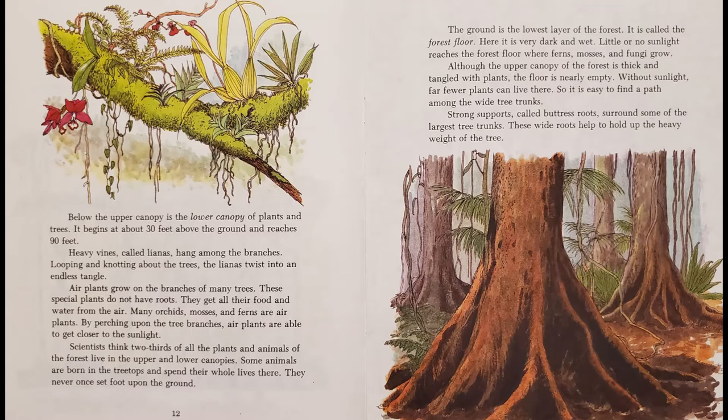Scientists think two-thirds of all the plants and animals of the forest live in the upper and lower canopies. Some animals are born in the tree tops and spend their whole lives there, never once setting foot upon the ground.